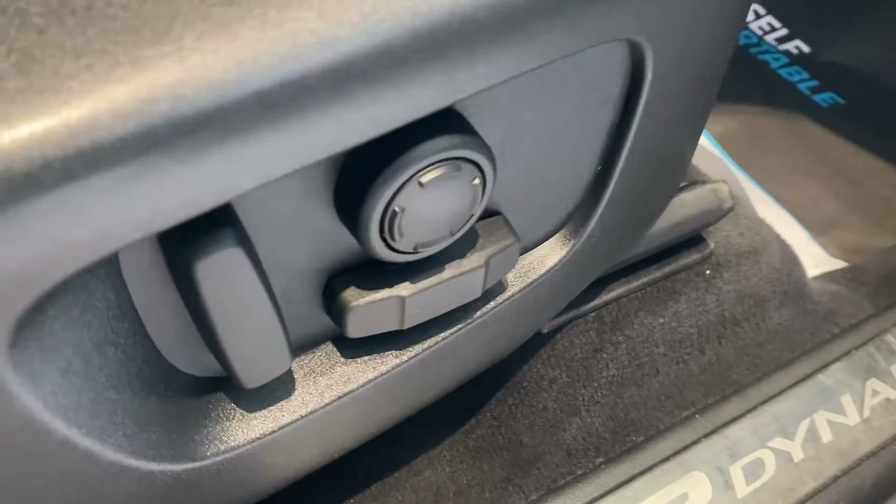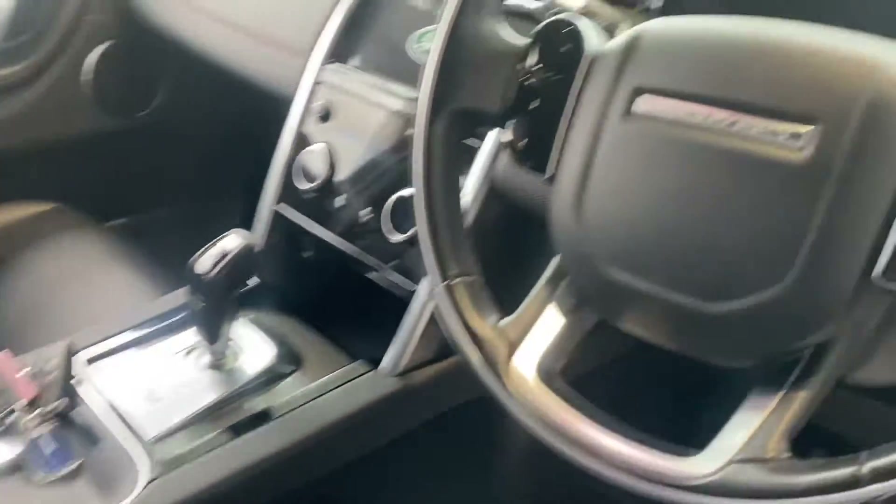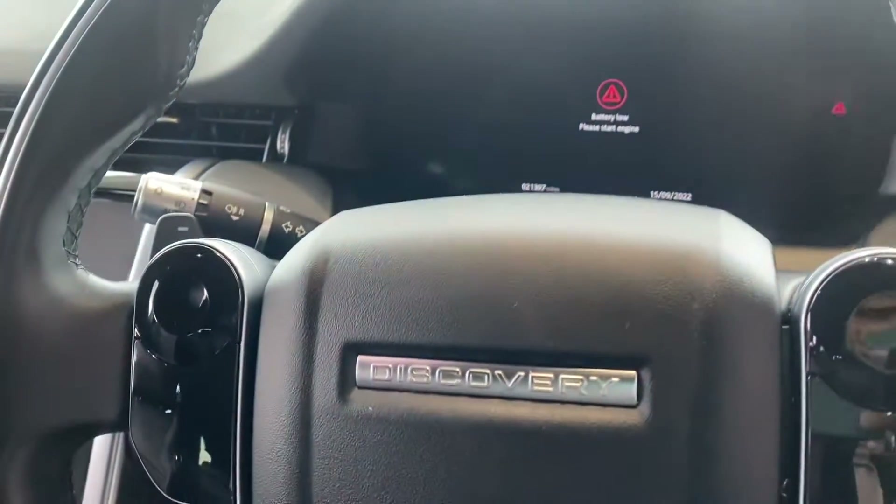As you'll see, that red stitching carries on into the front and is in perfect order. Just 21,400 miles on the clock. You've got a multi-function steering wheel.